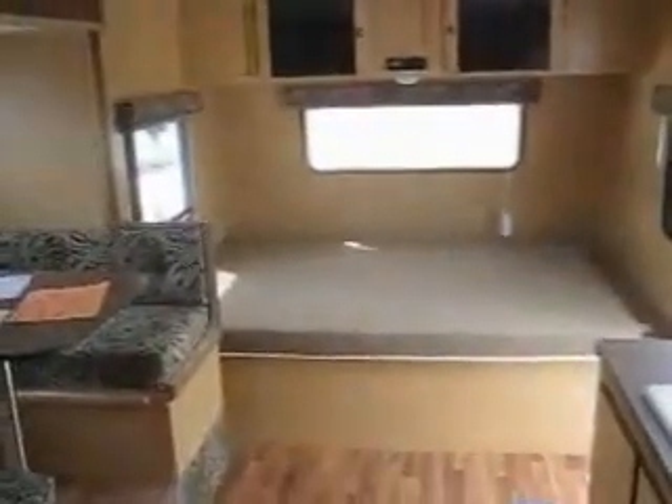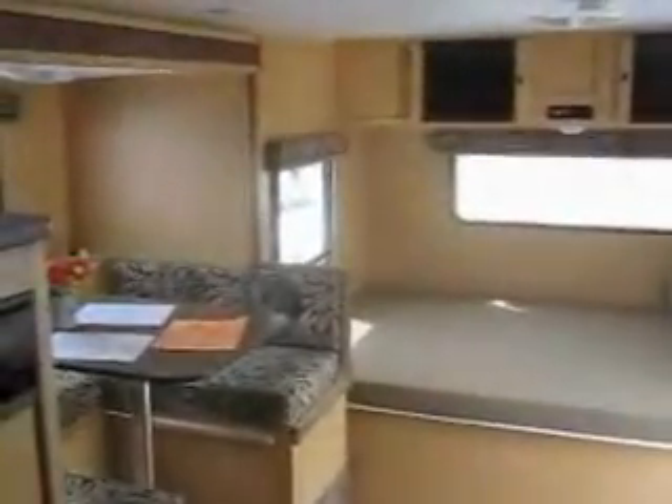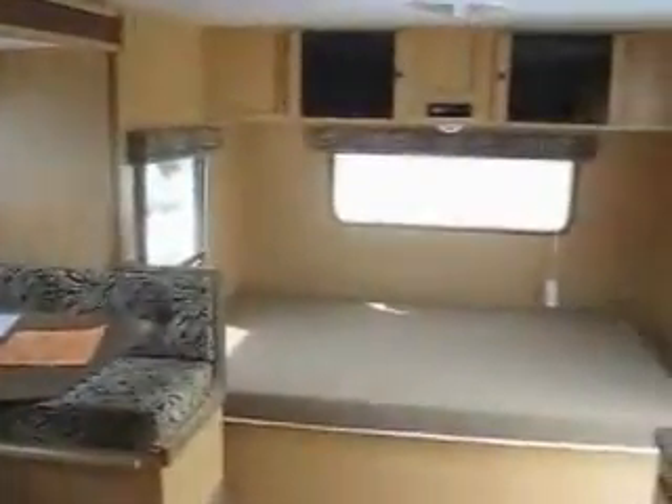There's a vent in the bathroom, and this is built with KZ's laminated construction. They give you a one-year bumper-to-hitch warranty. It also has the optional front window as you can see, and it's got four corner stabilizer jacks and a spare tire — really loaded up nicely.